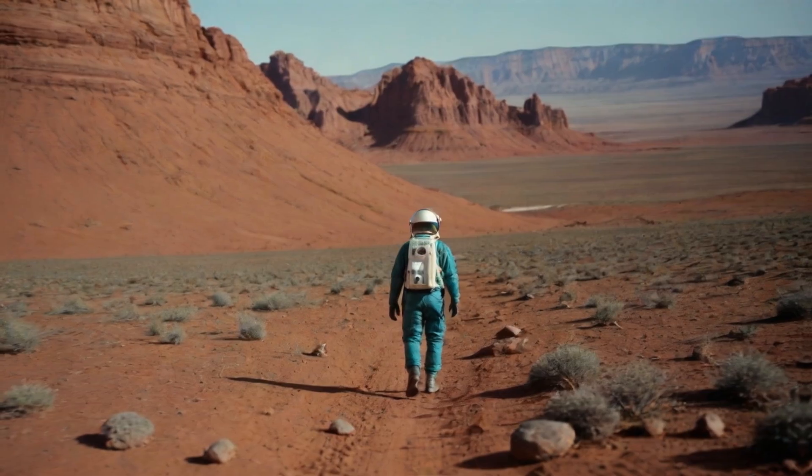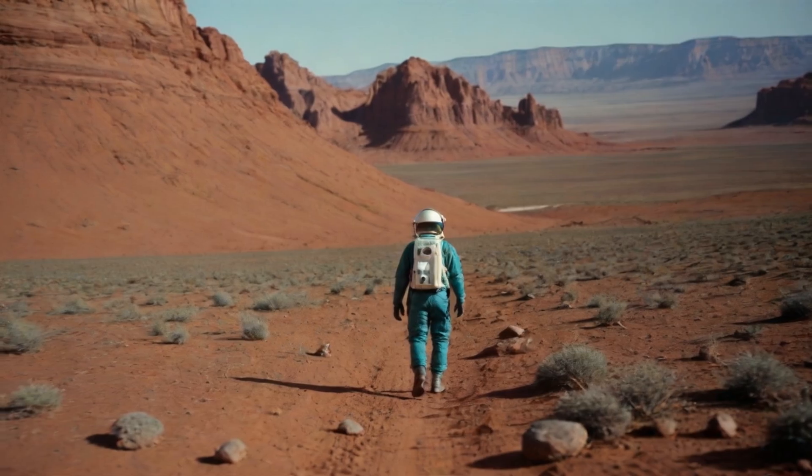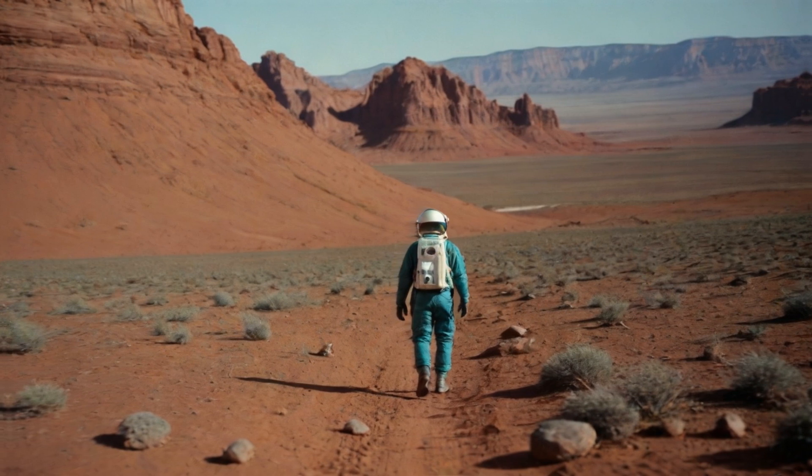This breakthrough sparked a mission to find more rock formations with similar blueberries, and understanding their formation could unlock secrets about Mars' past — potentially even hinting at what kind of life might have thrived there.